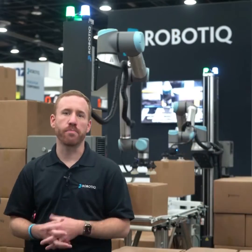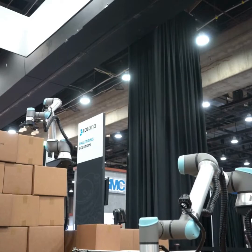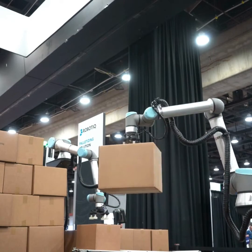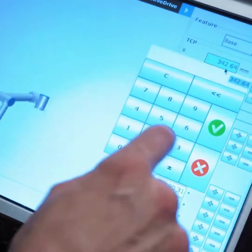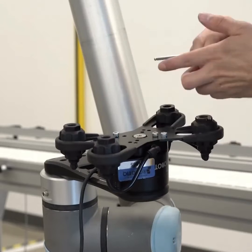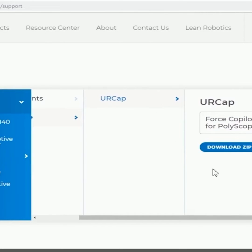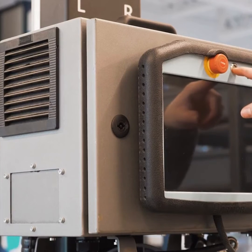We set out to solve that problem. The Robotique palletizing solution, which since introduction in late 2020, has helped take palletizing from a weeks-long deployment process down to a one-day installation, empowering manufacturers to get their workforce focused on higher value tasks faster than ever before.